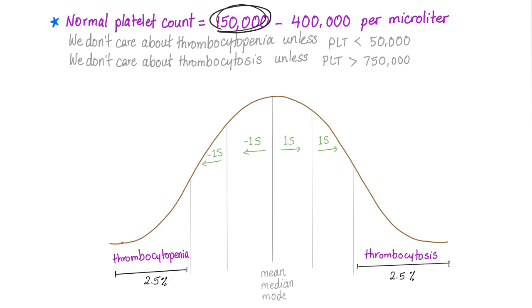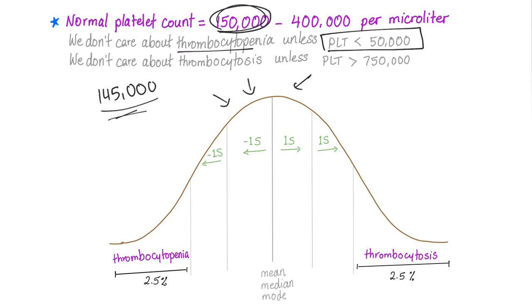But for doctors, we don't care if your platelet count is 145,000 — it's not going to mean anything; you're normal, provided everything else is normal and you have no symptoms. Why? Because platelet count, like many things in life, follows a bell-shaped curve, also known as normal distribution. Clinically speaking, thrombocytopenia is platelet count less than 50,000 per microliter, because you have to pass two standard deviations.